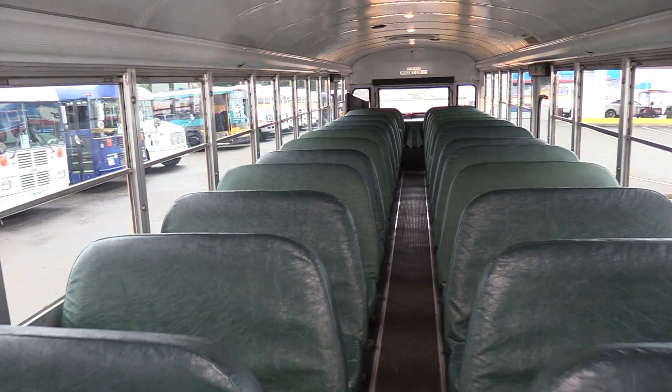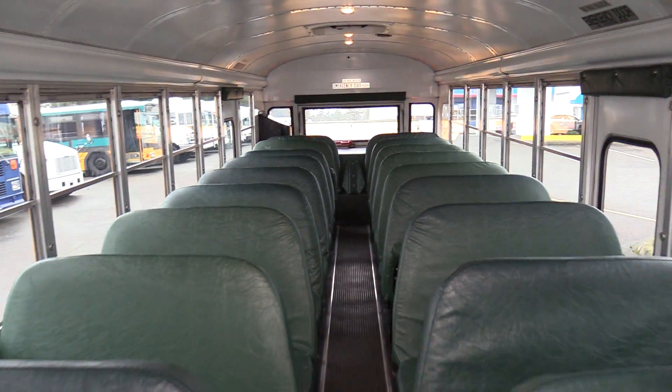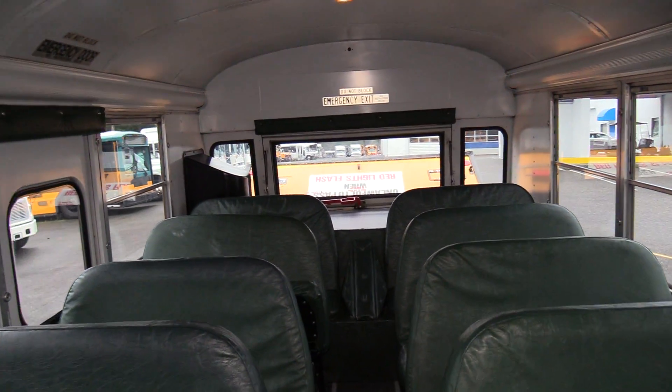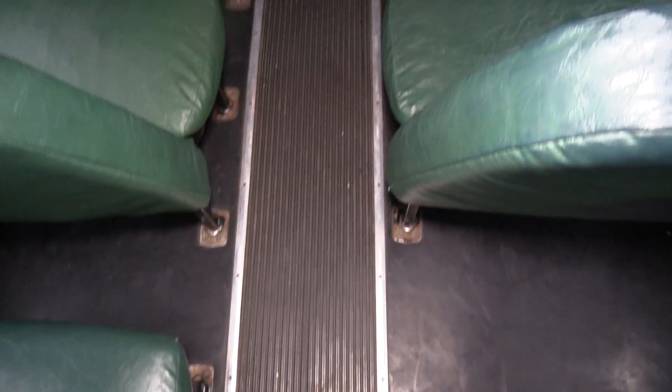Standard Bluebird driver's seat. Coming back here, this is a 78 passenger bus. Green seat covers. It has a black rubber floor with a ribbed aisle way.